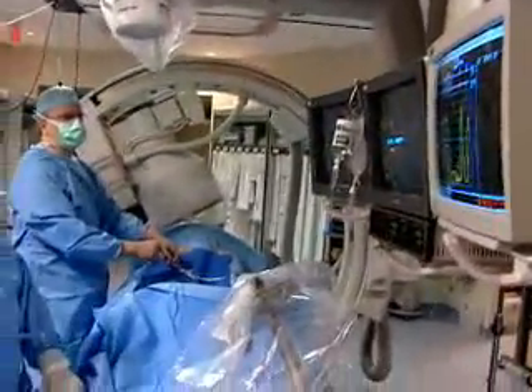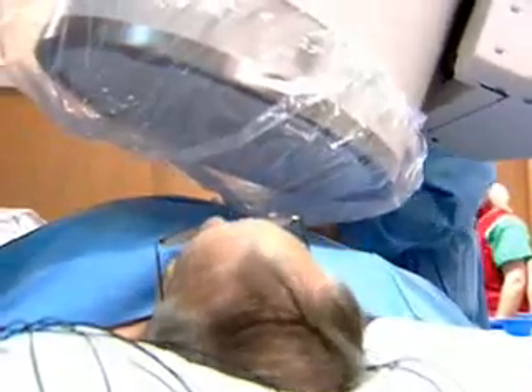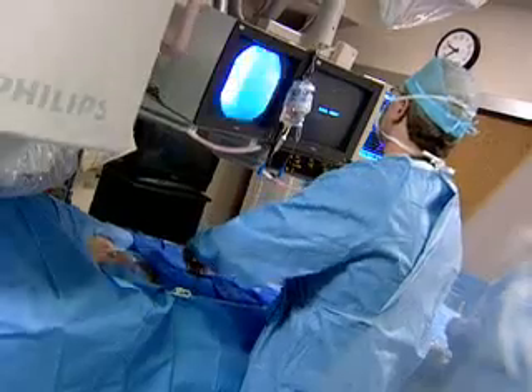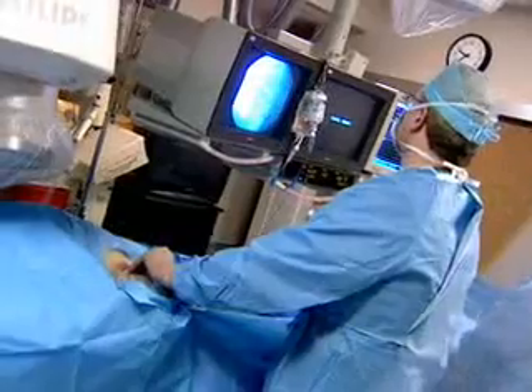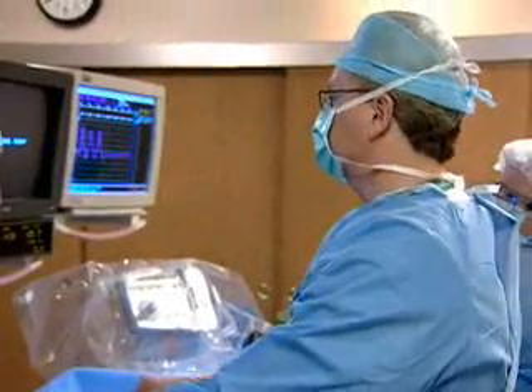In the past, repairing triple A aneurysms involved major open surgery, with many potential complications, especially for patients with heart or other medical conditions. Today, however, a new technology is showing the potential to make triple A repair kinder, gentler, and much safer.